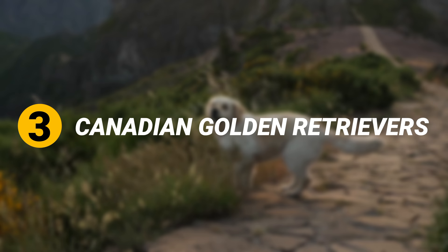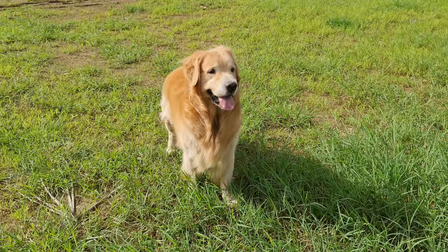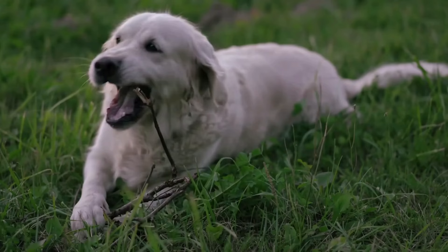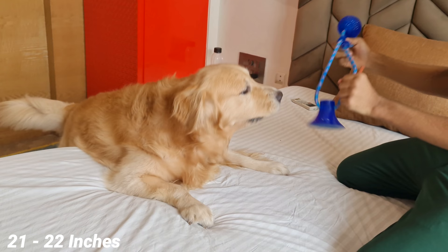Number 3: Canadian Golden Retrievers. Their coat is darker, shorter, and thinner than American and British Golden Retrievers. They have lighter feathering on their chest, neck, and tail. Canadian Golden Retrievers can be of any shade, from dark golden to cream. They are taller than the other two types, with broad heads and tapered eyes. Their ears are set further behind. An average male stands 23 to 24 inches tall and weighs around 65 to 75 pounds, whereas an average female stands 21 to 22 inches tall and weighs around 60 to 70 pounds.